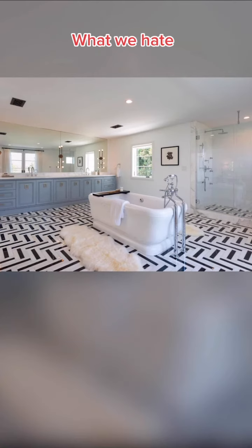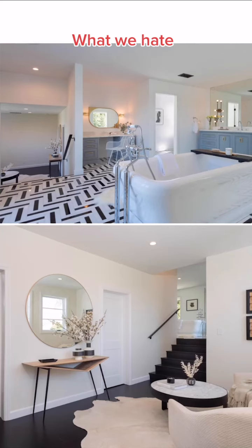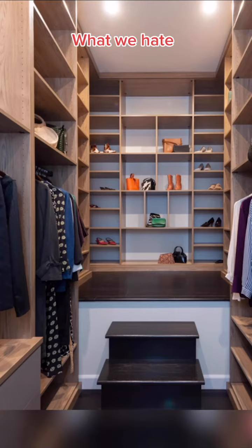We hate that the tub is in the middle of the master bathroom. We hate this tile — it makes us dizzy looking at it. We hate that you have to go up these stairs just to get into the bathroom. A glass of wine plus dizzying floors plus wet floors plus stairs just don't go together. The master closet also has stairs. Is this some kind of sick joke?